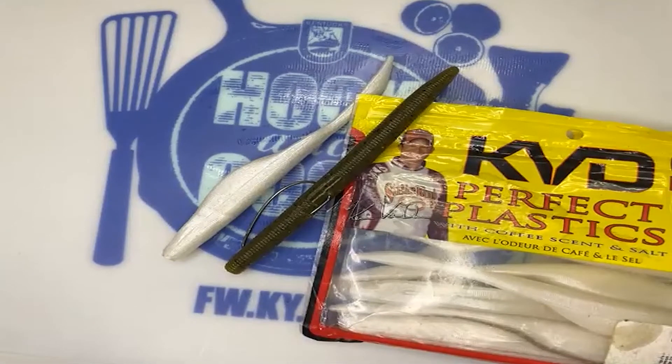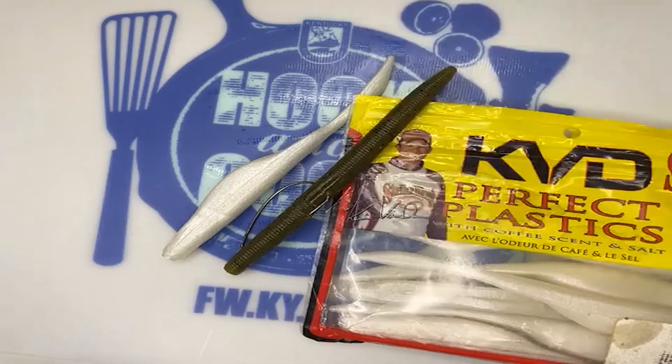We have a question from the chat: Do these baits have scent? That's a good question — some of them do and some don't. The Caffeine Shad definitely does; it's got a coffee scent to it. Bass have what's called an olfactory system, similar to our nose. Studies have shown they can detect scent. I personally like to use scent on my soft plastics — I keep bottles of JB's Fish Sauce, which is made from 100% crawfish oil. You'll see garlic scents, coffee scents, bait fish, crawfish — there's a lot of different scents out there, and I think it makes a difference.